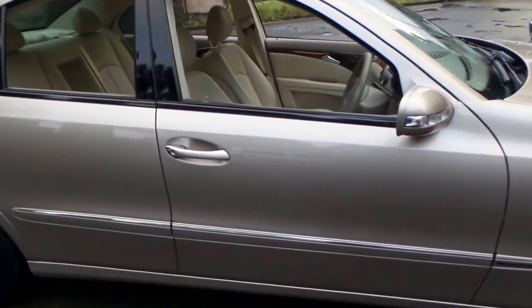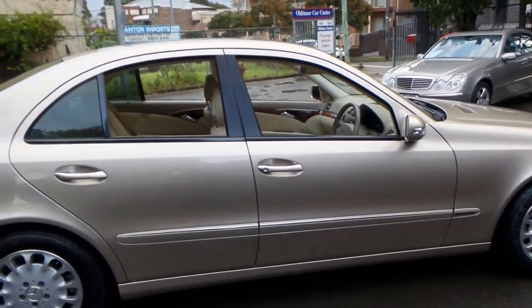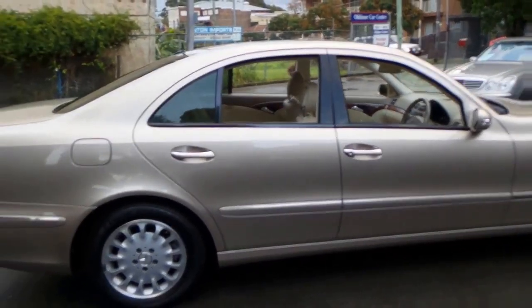So it's economical. We know that Mercedes-Benz are reliable, especially with the 3.2 litre V6 and the five-speed transmission.